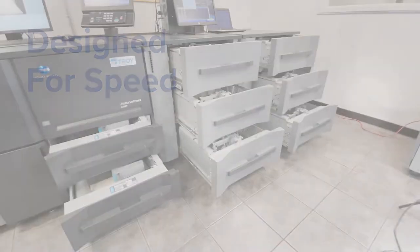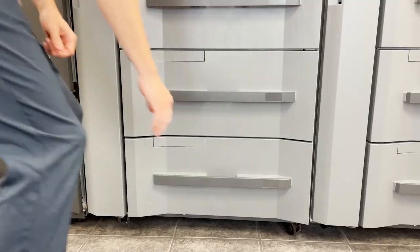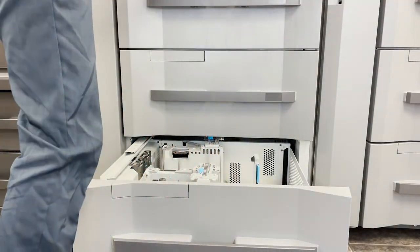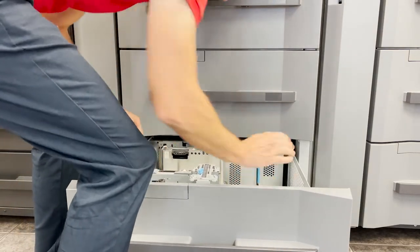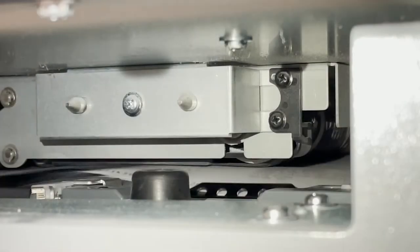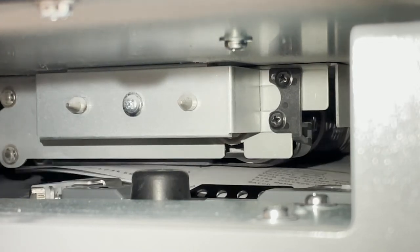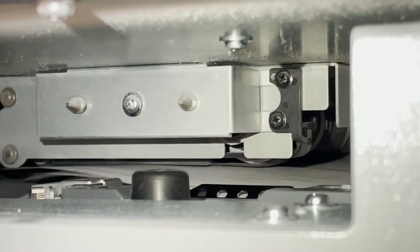Designed for speed. Combining multiple trays accommodates an 18,000 sheet input capacity. The Troy 6136P MICR AccurioPress is a modular device that can be modified to meet the needs of any high-volume check printing environment. The air suction paper feed system reduces misfeeds and paper jams while printing at industry-leading speeds of up to 136 pages per minute.